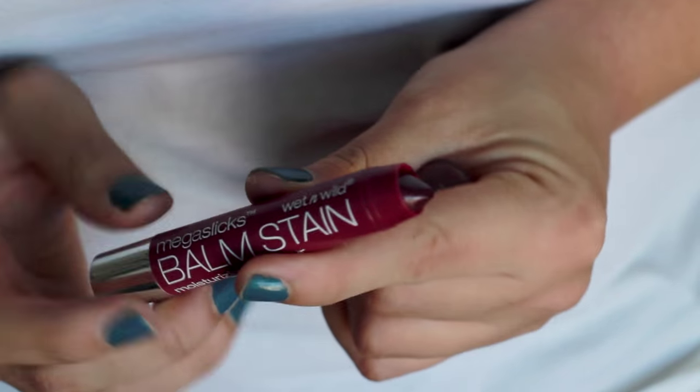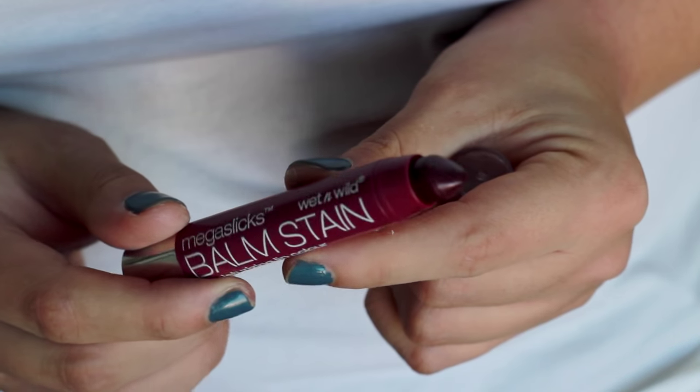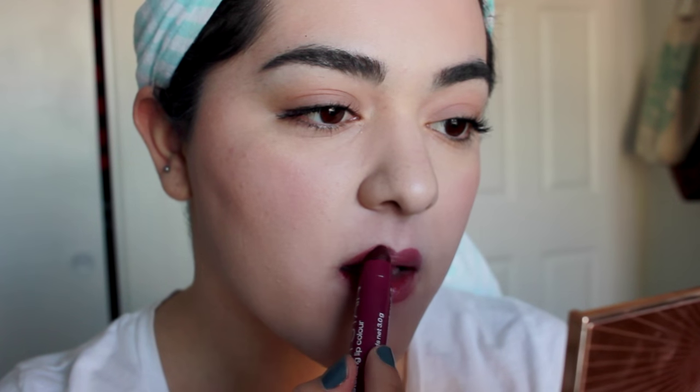Finally, I'm finishing off the look with a balm stain. This is just perfect because you don't have to worry about it — once the balmy texture wears off, you'll get a really nice berry stain. You can go for whatever color you want; I just happen to choose this nice berry shade for fall and winter.